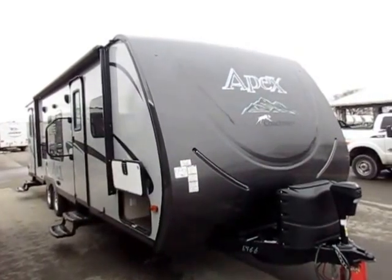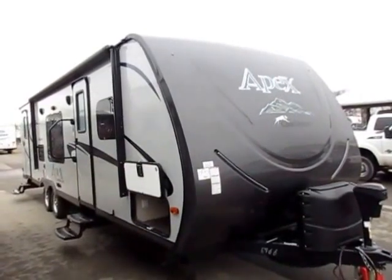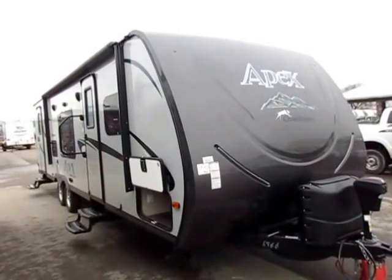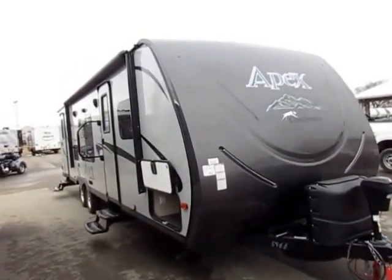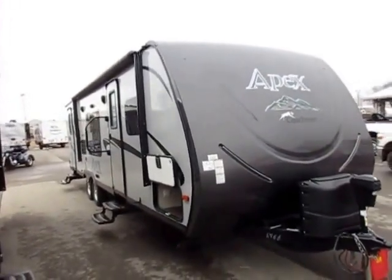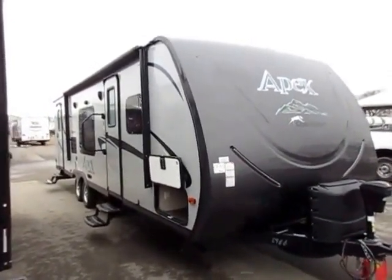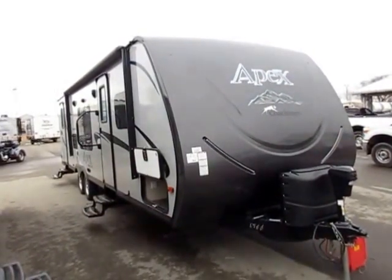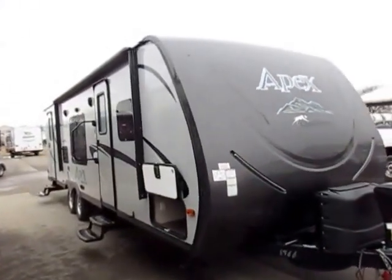That being said, this is a pretty common size in the RV business — a super slide in a 27 to 28 footer. This is actually an Elite and a Summit Edition, so there are some upgrades on here that are not standard. I'm going to try to point out some of those as we go. I'm going to show you where this is alike and different from other things you might see on the market. Every trailer is the best out there for a different reason — I honestly believe that. I'll show you where I think Apex does a good job.